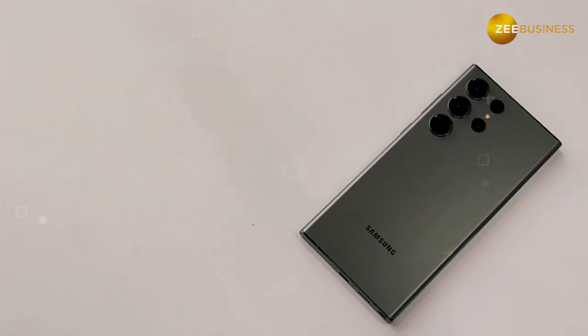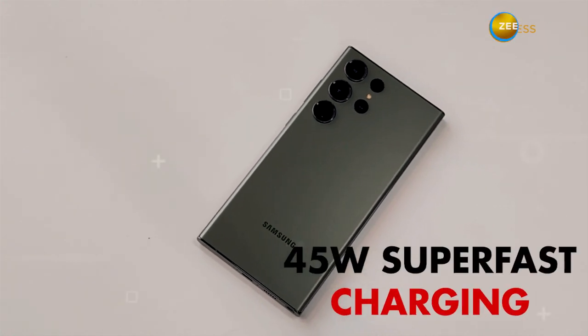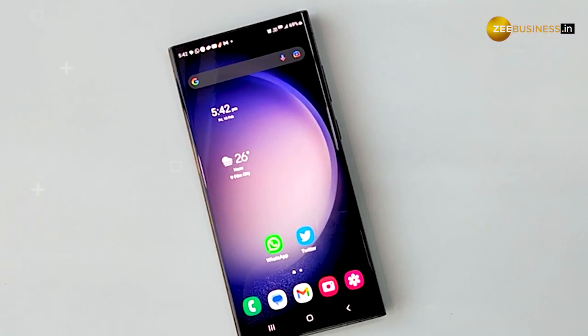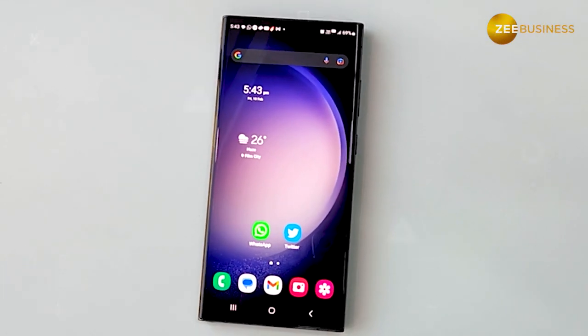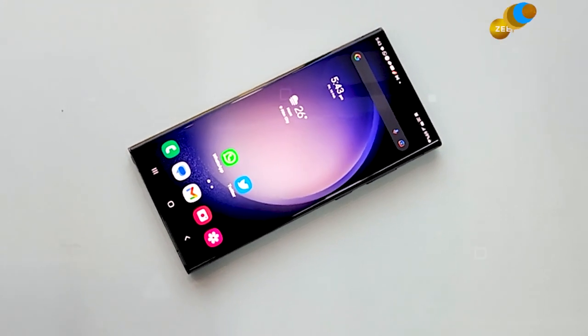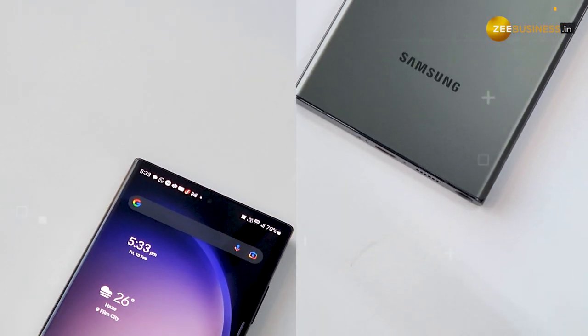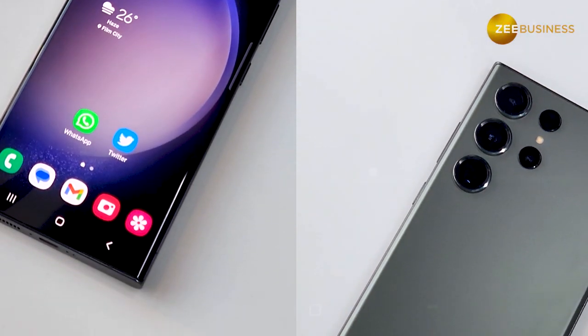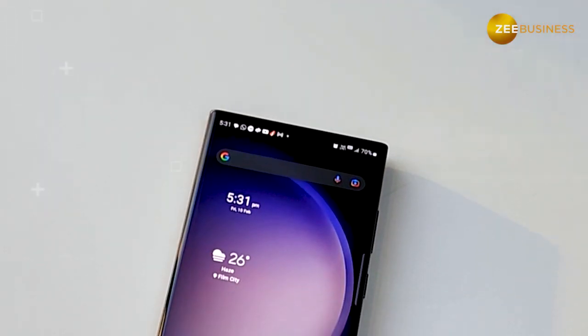In terms of charging, this is the first time we are seeing 45W fast charging in the Galaxy S series. This has been improved drastically, but it still takes around 1.5 hours to get the battery fully charged. One downside is that the device will not come with a charging brick, so you will have to buy it separately.